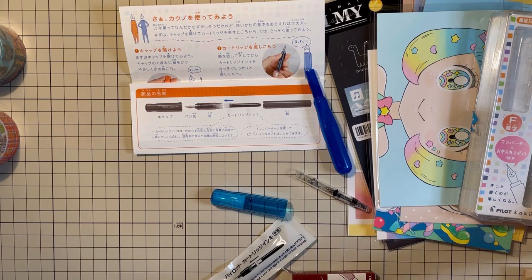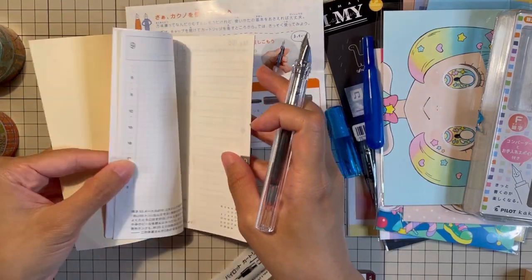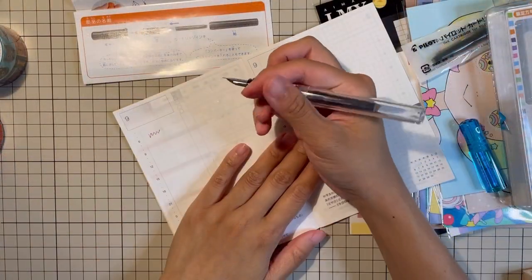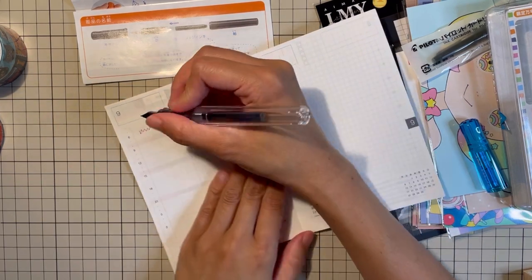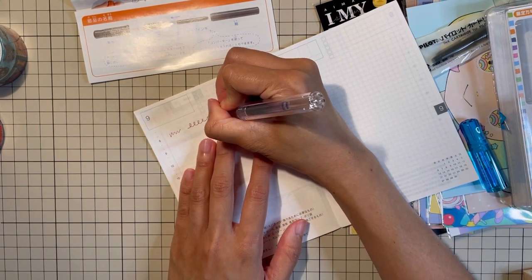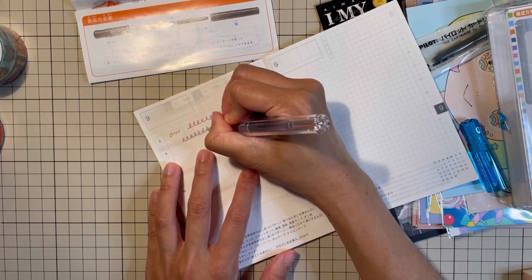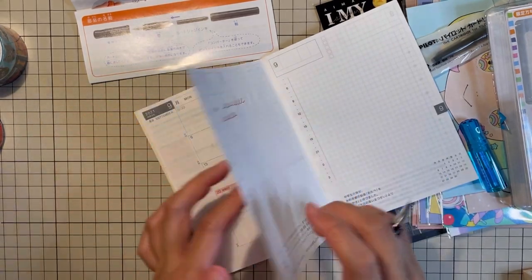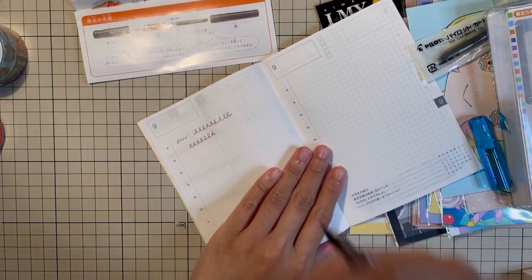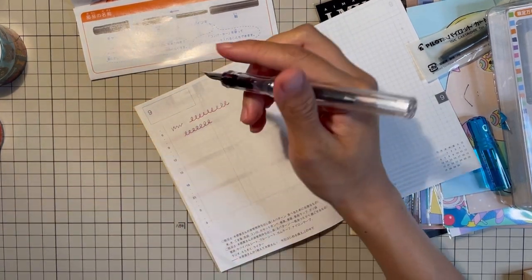I'm going to use this freebie from the hobonichi techo event. So after multiple tries, finally I can use this. I didn't expect that fountain pens can be hard to use for first timers — I had to watch a couple of videos before finally getting it right. I really like the feel. Most fountain pen lovers really love tomoe river paper, and now I know why.